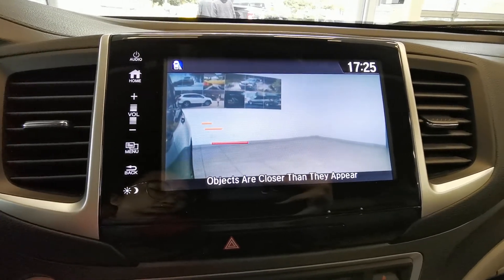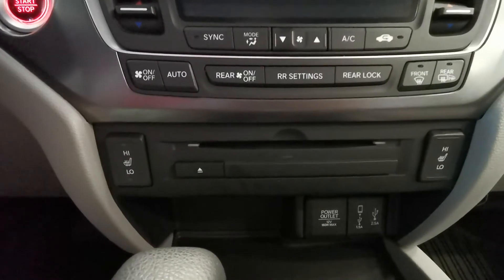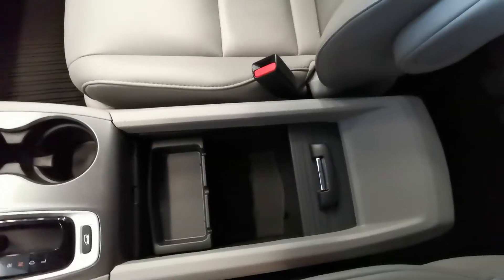When you turn right, you'll see the camera showing the blind spot. It also has built-in navigation, heated and ventilated front seats, a large center console, and a sunroof.